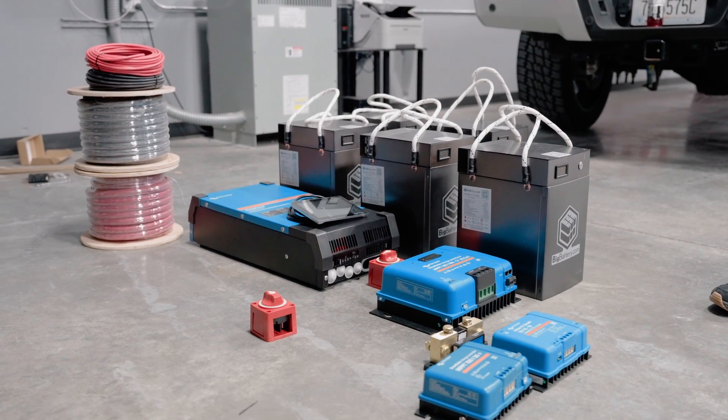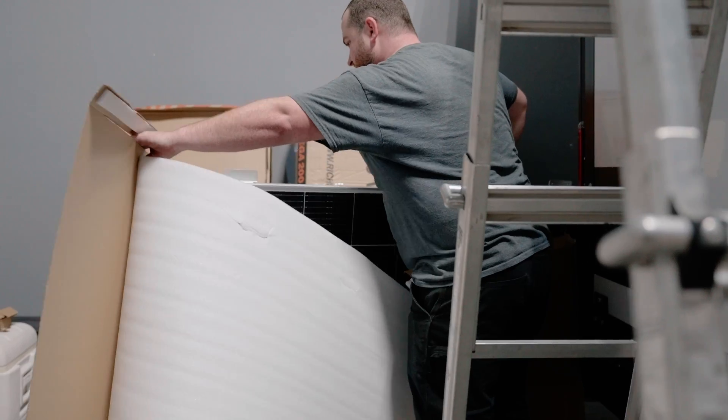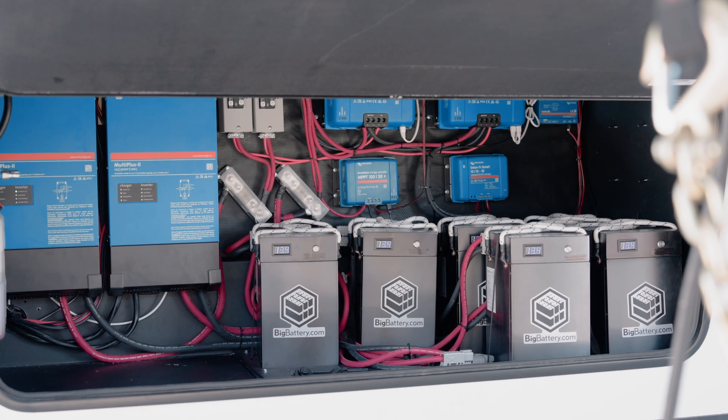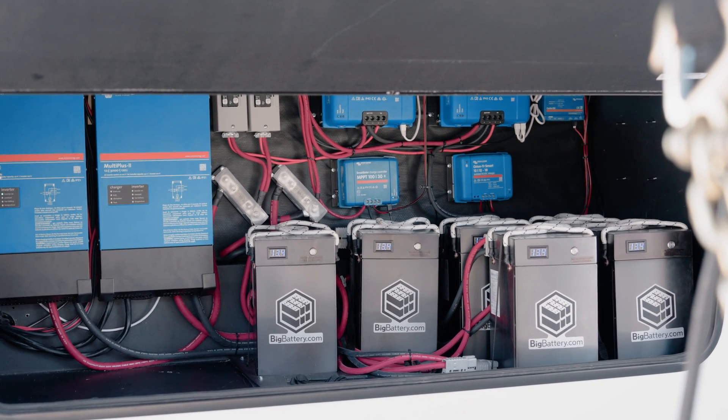With this type of work, every system is very individual to the customer. When a customer reaches out and says they want solar, batteries, or an inverter, we really like to sit down and talk with them individually, and even look at their RV if we can — talk about what their needs are, what their budget is, what they want out of their system — and then we design a system based around their needs and send a quote from there.